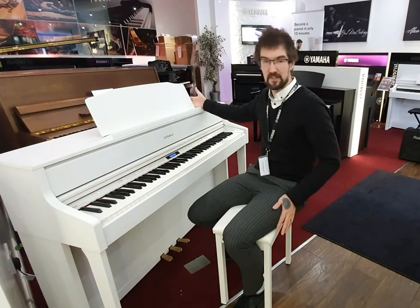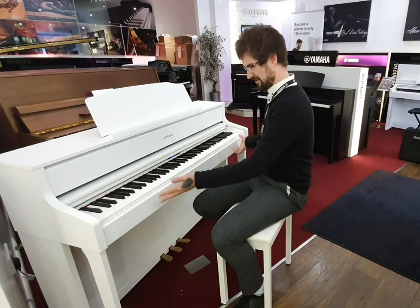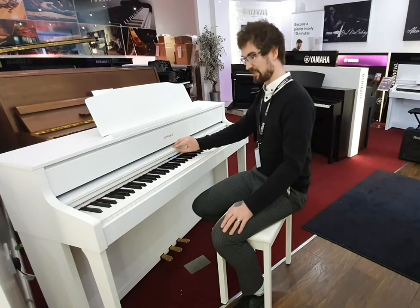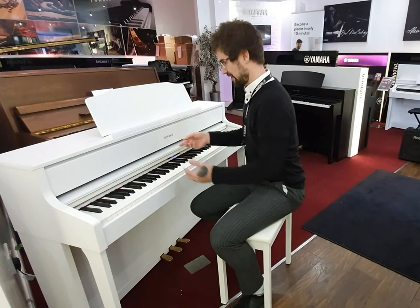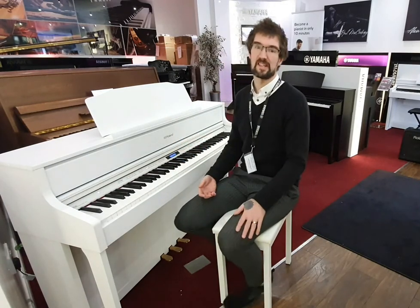Wonderful satin white finish so it looks superb — mint condition really. I love being able to hide the display there, so if I don't want to look at the screen, you can adjust the music rest, things like that. It's just a wonderful looking instrument but also plays like a dream.